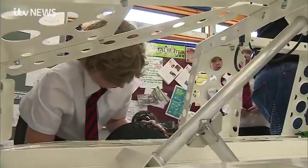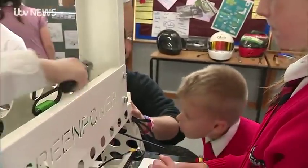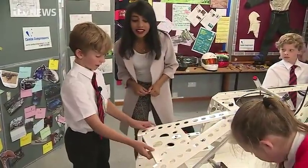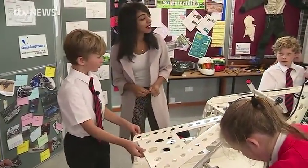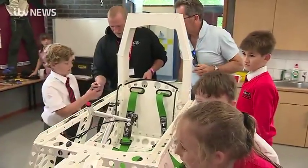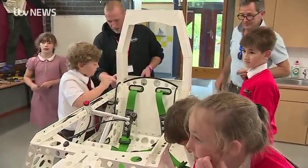Back inside the classroom, the children at Brinkton Primary School near Huntingdon are getting hands on. We've put all of the nuts and bolts on, so this is now on, and at the minute we're doing the bit at the back. And what's that going to do at the back? I think it makes it a bit more aerodynamic.